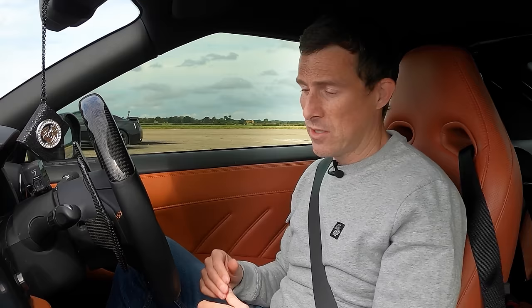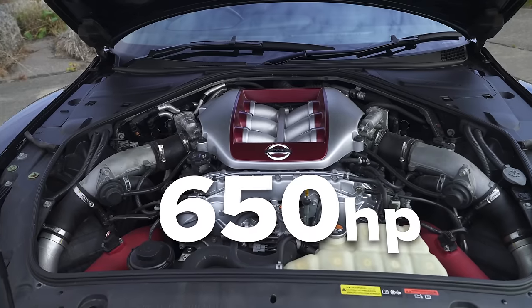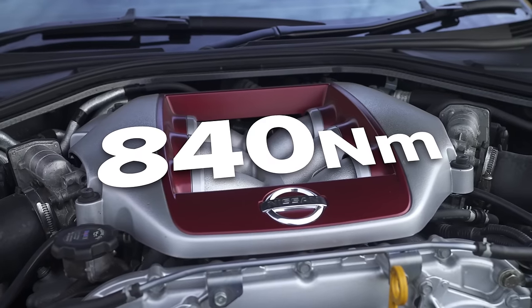Next to that is the most basic car. All that's had done is an ECU remap, a new intake and a new exhaust — that's it. But that has liberated an extra 100 horsepower. So instead of the standard 550 from the factory, it's now got 650 horsepower and 840 newton metres of torque instead of the usual 620 newton metres the GT-R has from the factory.